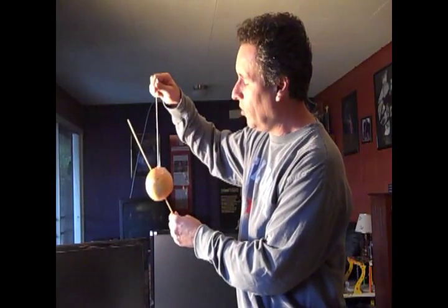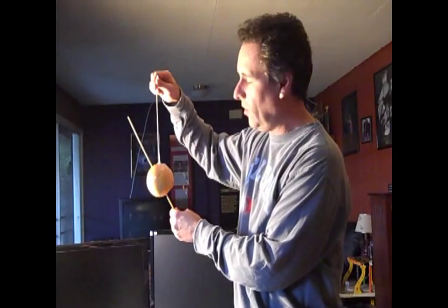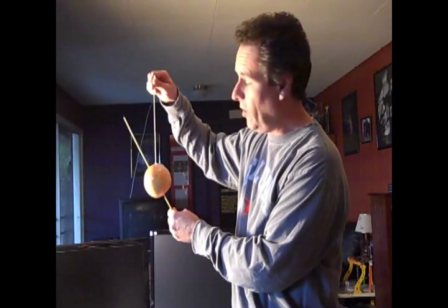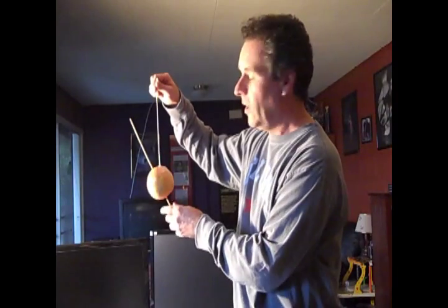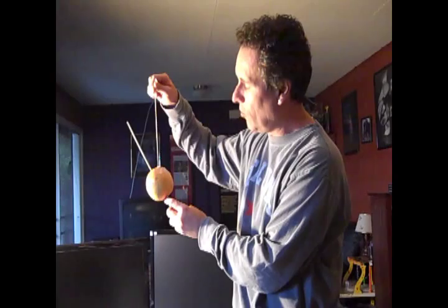The summer solstice is this orientation, where the Earth is at its highest point in the northern hemisphere. You can see that the North Pole, right there, is lit 24 hours — as it spins, it'll stay lit the whole time. The South Pole is dark.